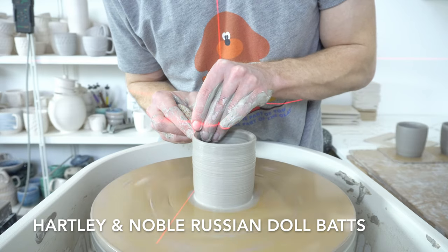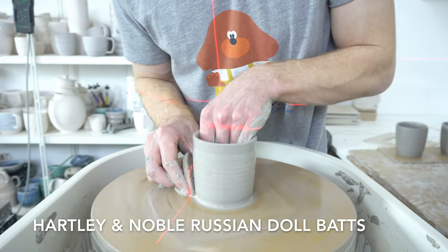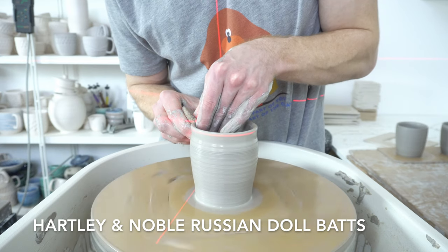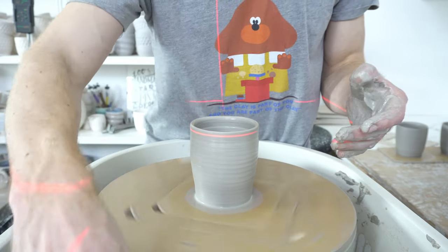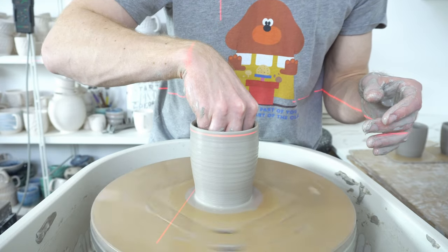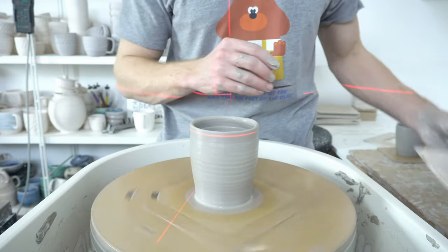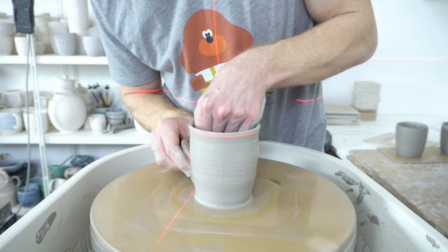The Hartley & Noble bat system is an upfront investment, but the inserts are smaller and have a lower cost. What you're really paying for is the convenience — how much less space the inserts take up in the studio. With the smaller inserts you can throw around 30 in the space you could fit three normal bats. It makes a big difference, so that would make a good present depending on how much you're looking to spend.